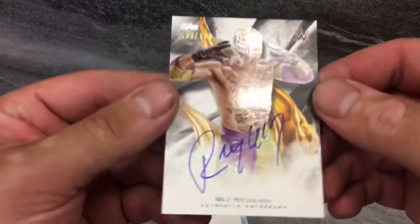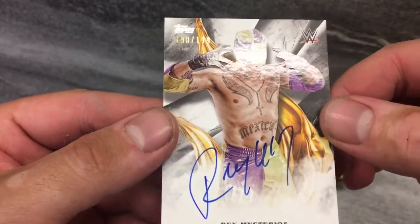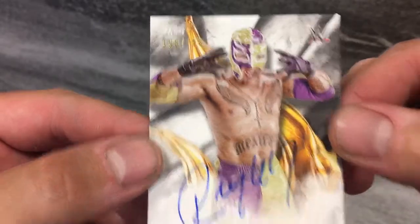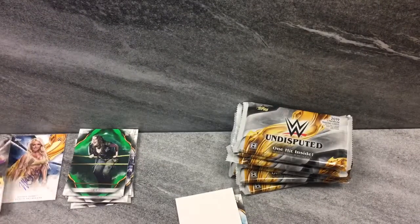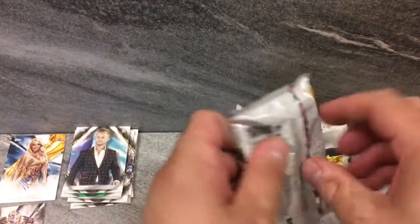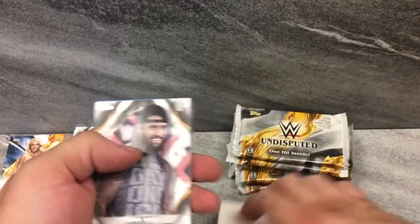Rey Mysterio! Oh my god, no way — that is awesome. I got excited because this is like the picture you see in the prototype pics for the product. I feel like I never pull what's advertised. But 198 of 199 — Rey Mysterio on-card auto. Awesome. And we got a 24/7 multi-time champion, Drake Maverick — that's the guy that wet his pants at a huge pay-per-view, all part of a ridiculous storyline.